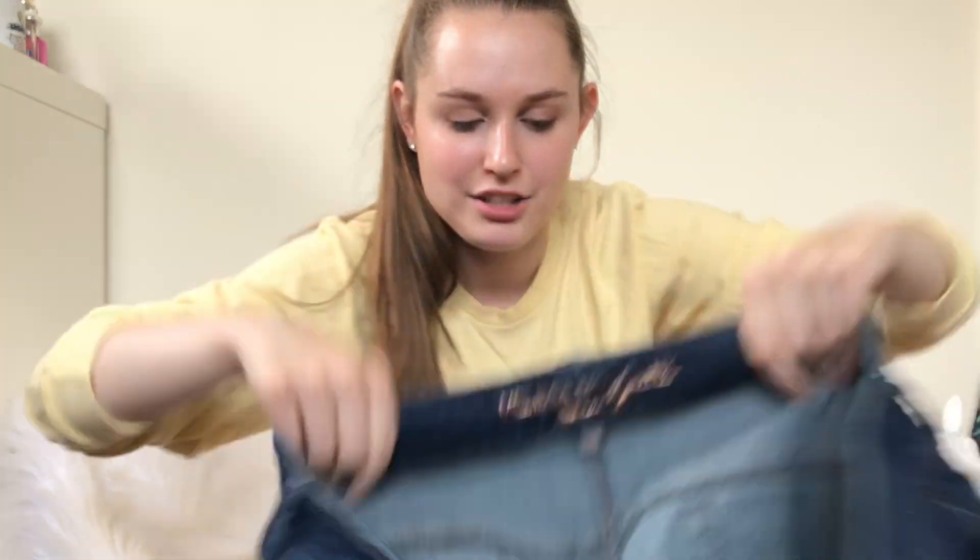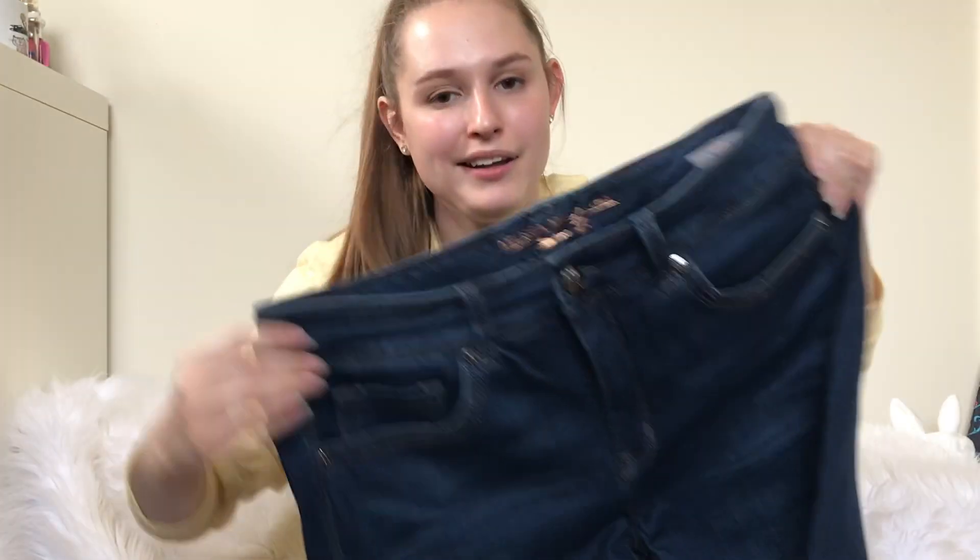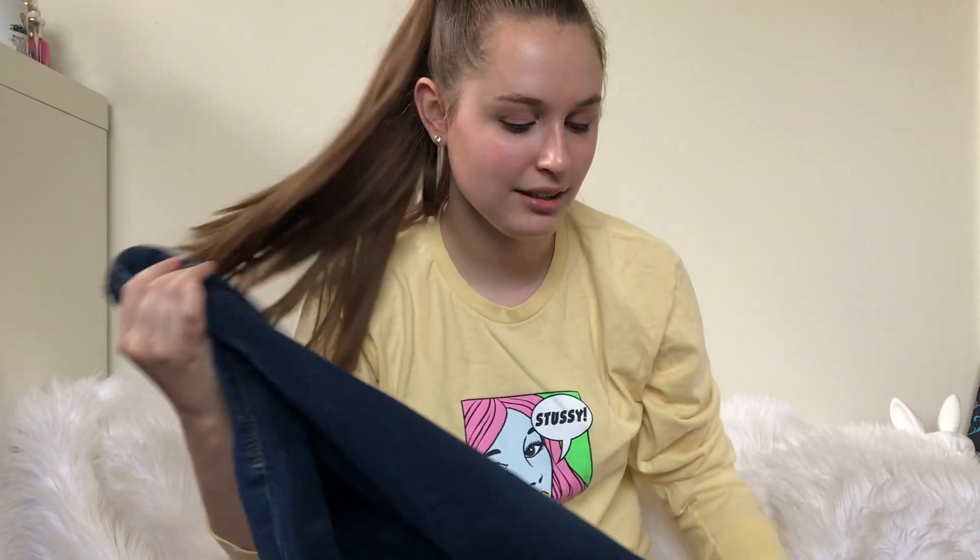Next up I have these Melissa McCarthy for Seven Jeans, which I've never actually sold before. They're a boot cut, but I wanted to try the brand out — the Melissa McCarthy line — because I've heard it does well.